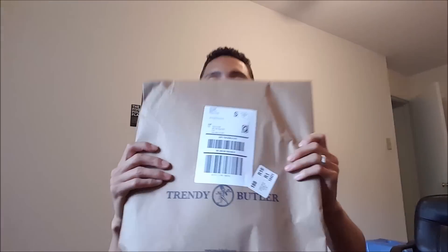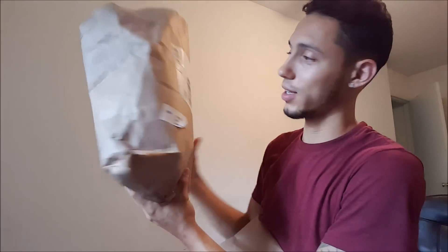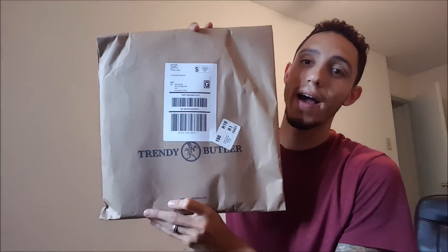This is what this month's package looks like — flat. So this wasn't the bag for August. This is what I have — this is August and the other one is for July. So let's see what we have in here.